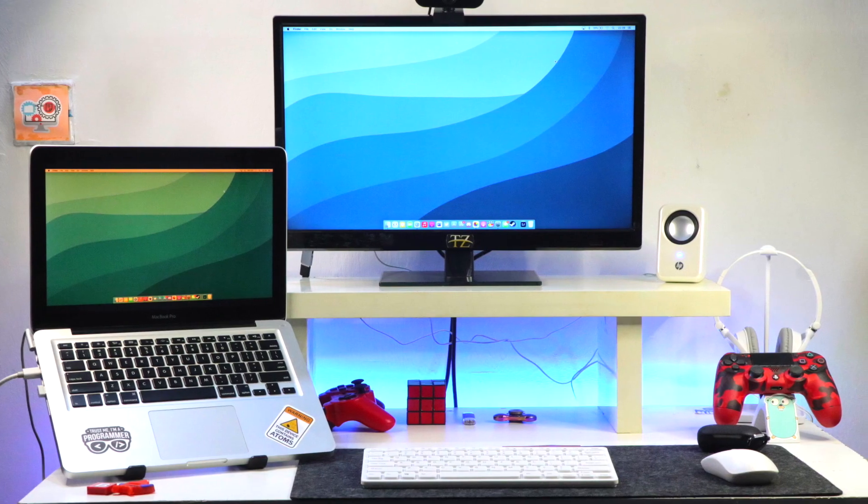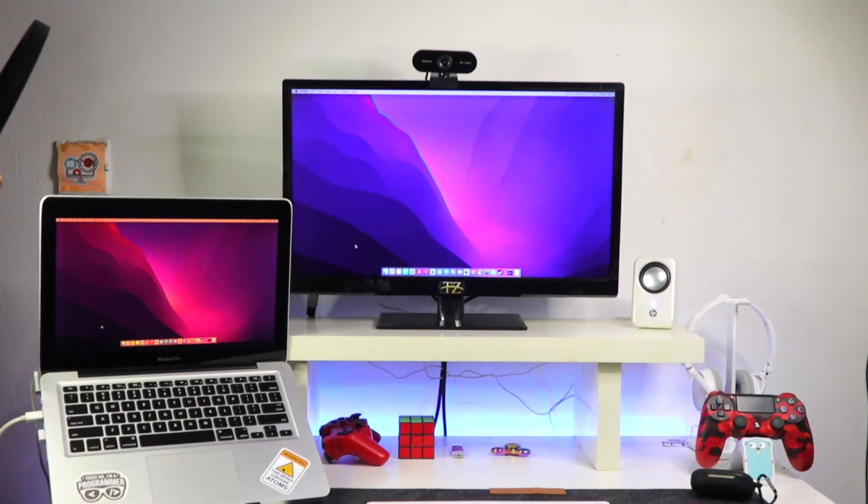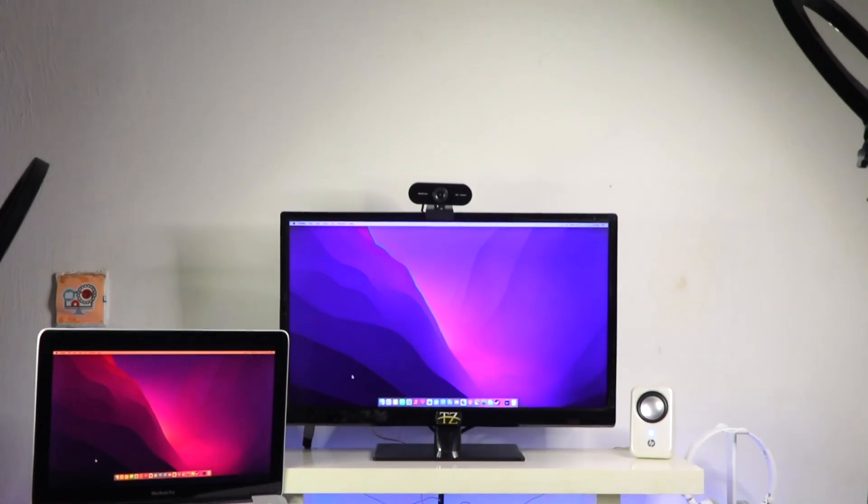The first thing is the desk itself. If you watch the older videos you'll see a clear difference — we upgraded the desk to make it look like a real workstation, something where you can tell things are happening. The second benefit of this desk upgrade is that it provides more space to keep more gadgets.